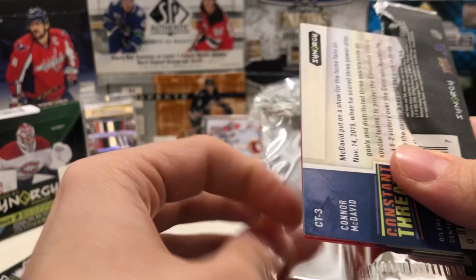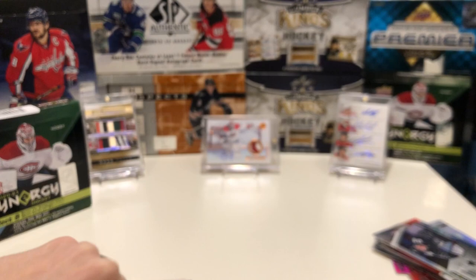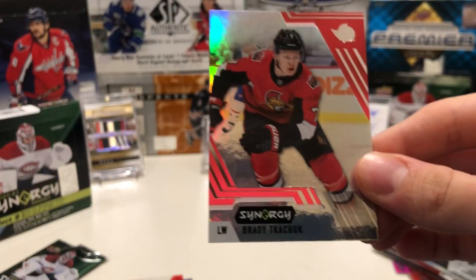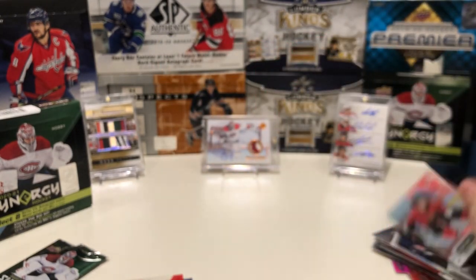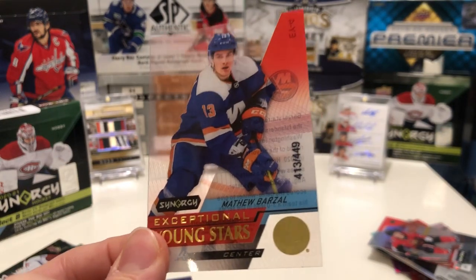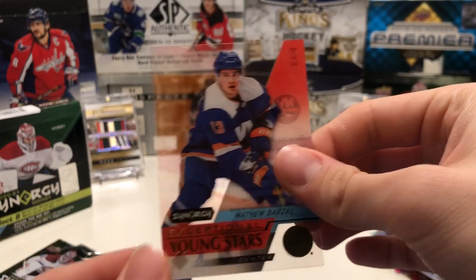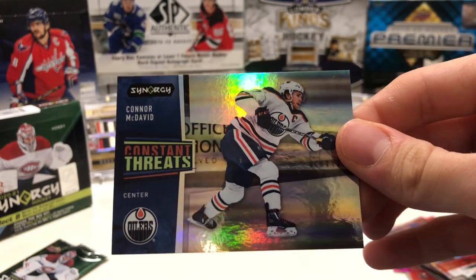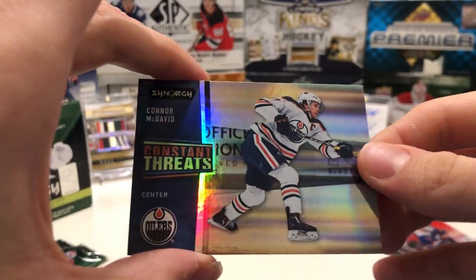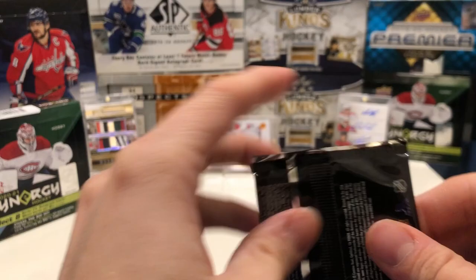Packs are opening really weird on me this box. We have a Brady Tkachuk base card, not a bounty. We have an Exceptional Young Stars of Matthew Barzal — this is the gold version with gold foil and gold lettering, out of /449 instead of the usual /749. And then another nice Constant Threats of Connor McDavid. Of all the players to get, he and Draisaitl are the best — can't complain about my Constant Threats pulls.